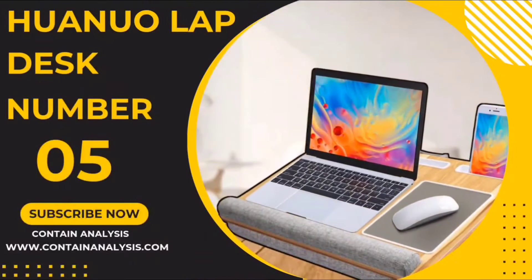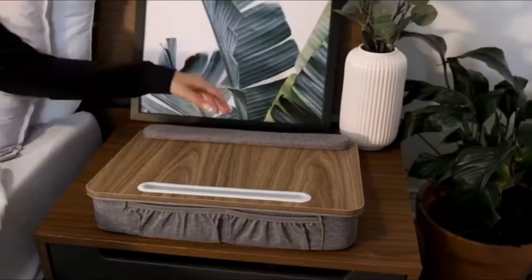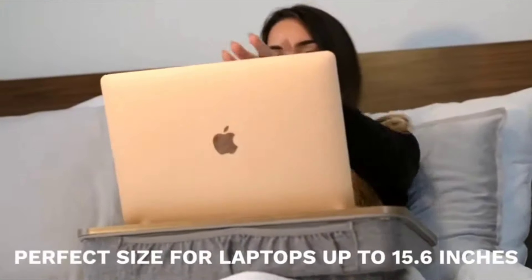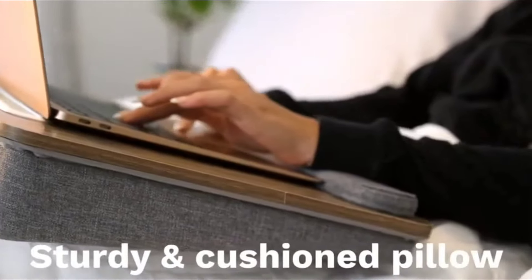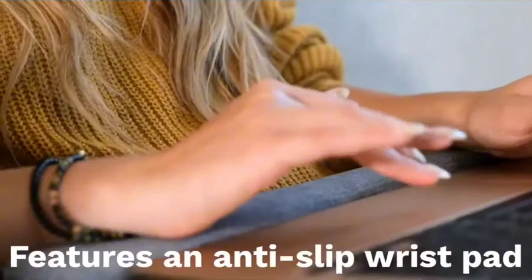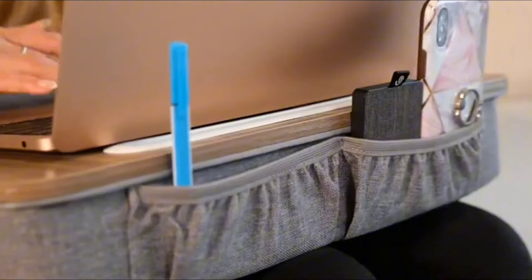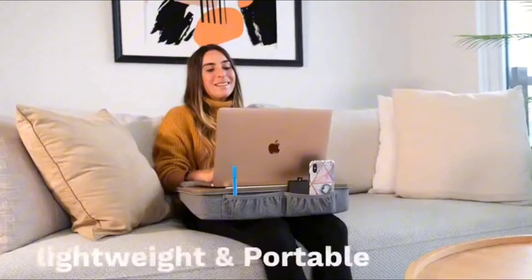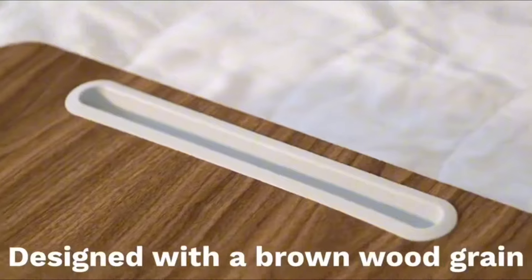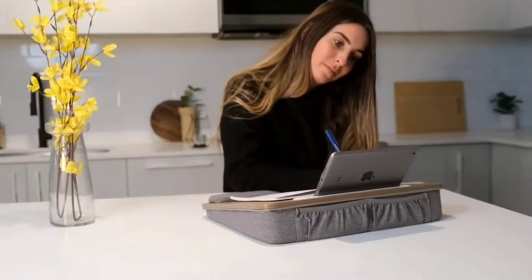Number 5: The Huanua Lap Desk Laptop Stand.